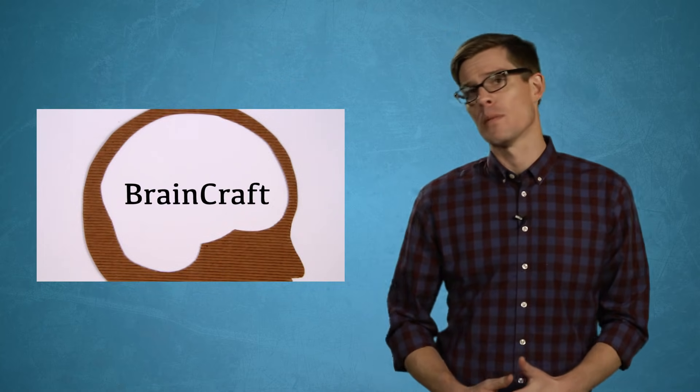To craft this brain story, we need to head back to the beginning, and we're gonna need some help — from BrainCraft.